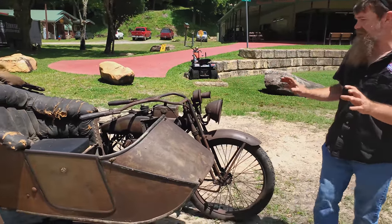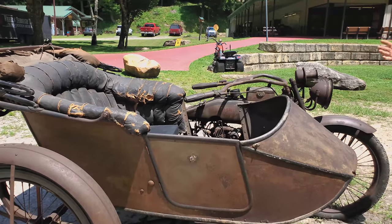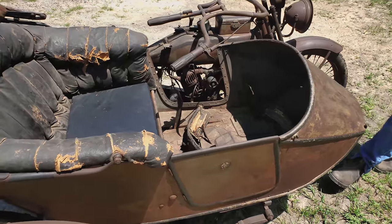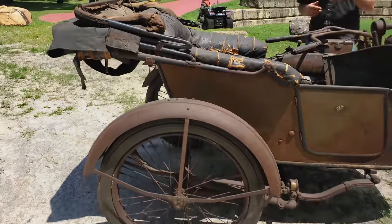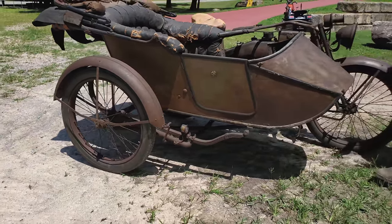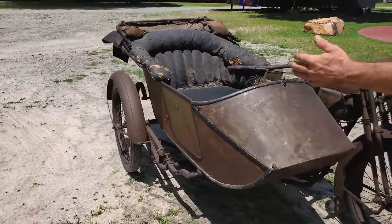Highlighting some of the features of the bike: first thing, you've got this big monster double-wide sidecar. Harley-Davidson began producing their own sidecar in around 1914, and most of the sidecars were narrower single-seater setups. This was actually touted as your family rig — this double-wide sidecar.